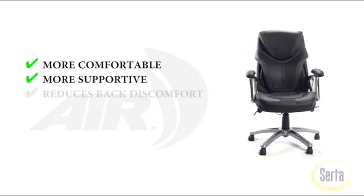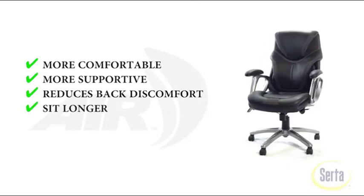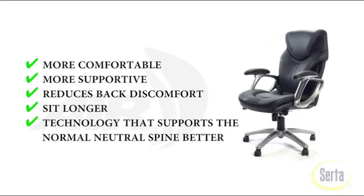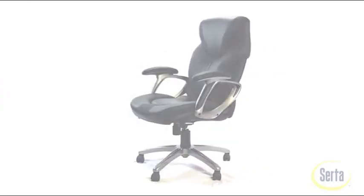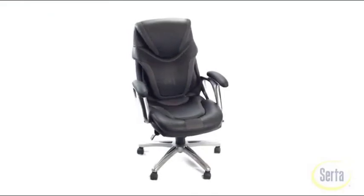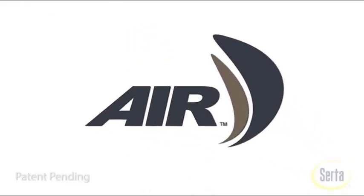The chair has dimensions of 29.75 by 25.75 by 42.75 inches. The recommended weight capacity is 250 pounds, and it can accommodate individuals of all body types. It is available in three colors: black, gray, and cream.